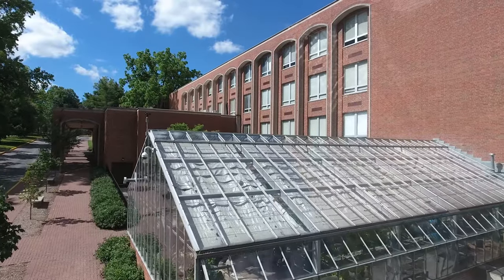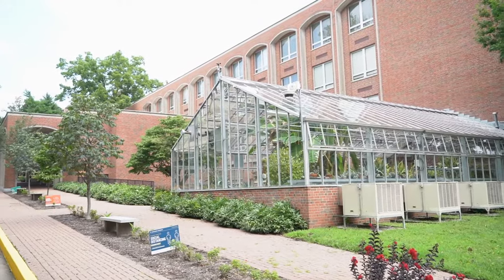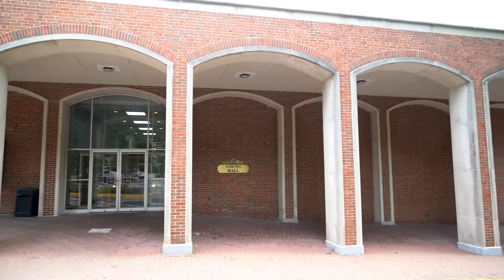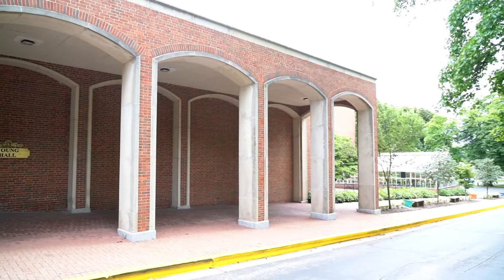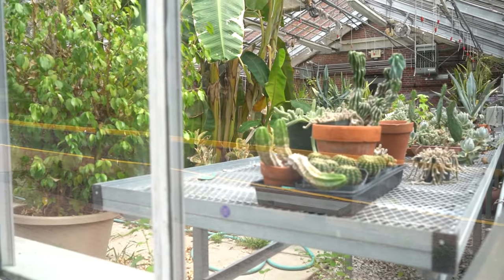Young Hall is our School of Science and Mathematics. It's home to Biology, Chemistry, Psychology, Sociology — basically all of the ologies. We teach our lectures there, we have our laboratories within the building, all of the math classes, and we have a greenhouse at the bottom of the building that the students help run.